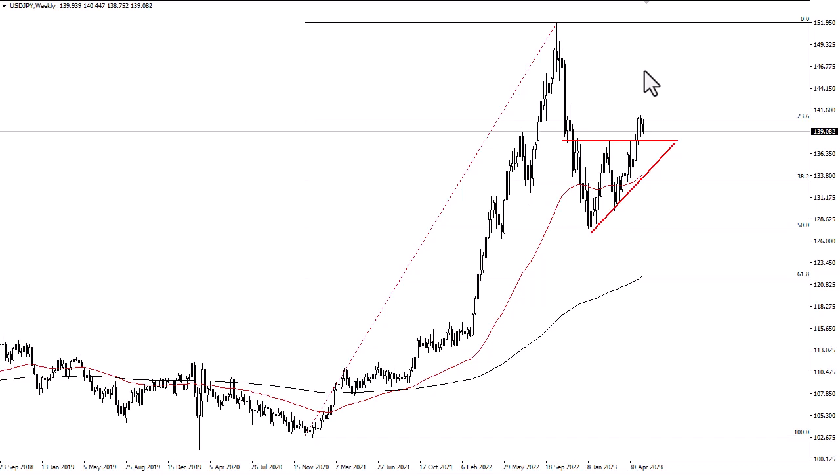The Bank of Japan continues yield curve control, and with the Federal Reserve having a meeting next week which will probably reiterate tight monetary policy, I think the trend is your friend and eventually we go higher.